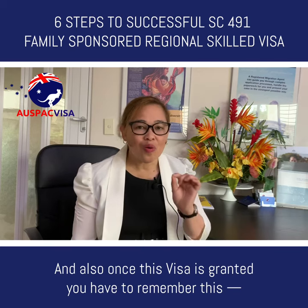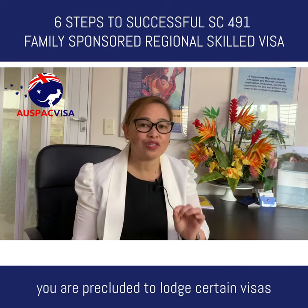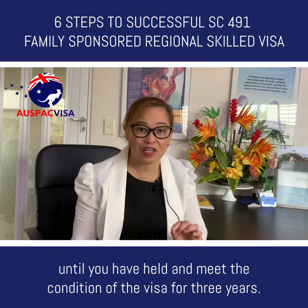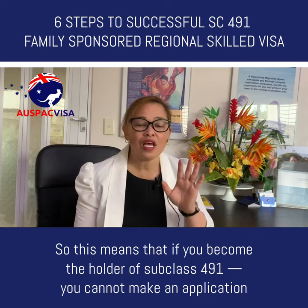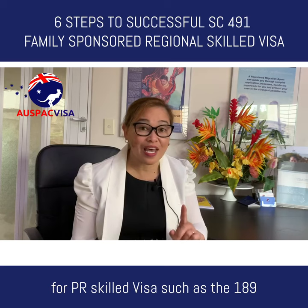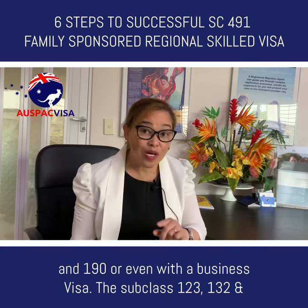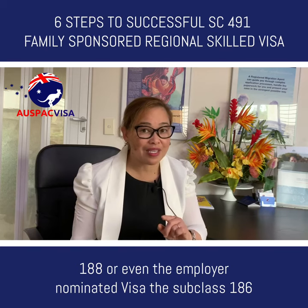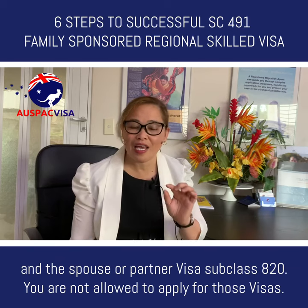However, the visa holder is allowed to live in any state or territory provided that the location is classified as a designated regional area. Also, once this visa is granted, you are precluded from lodging certain visas until you have held and met the conditions of the visa for three years. This means you cannot make an application for PR skilled visas such as the 189 and 190, business visas 123, 132 and 188, the employer nominated visa Subclass 186, or the spouse or partner visa Subclass 820.